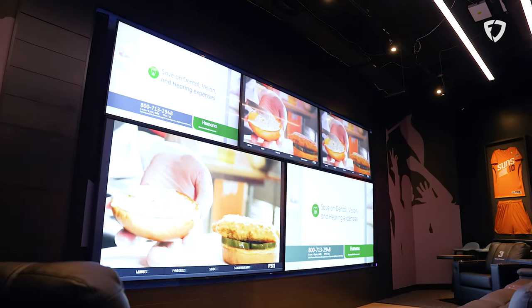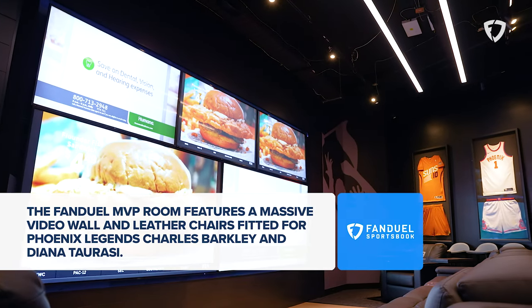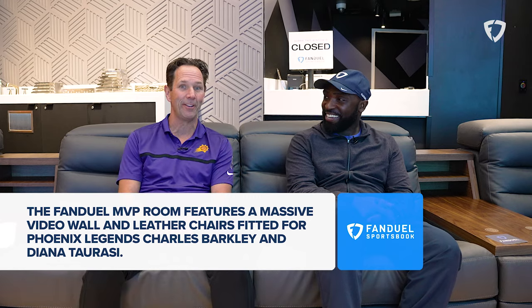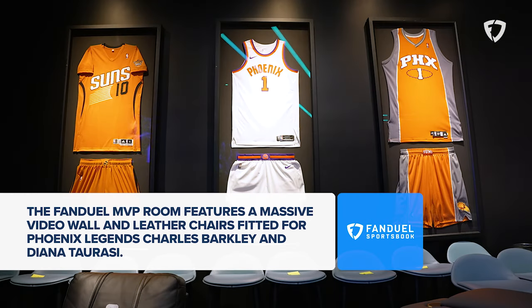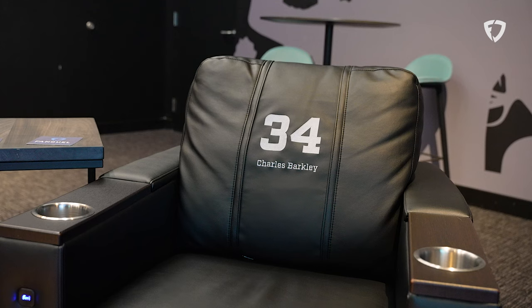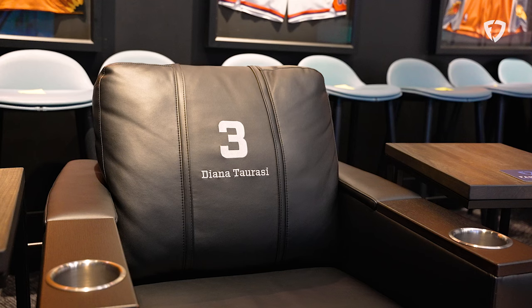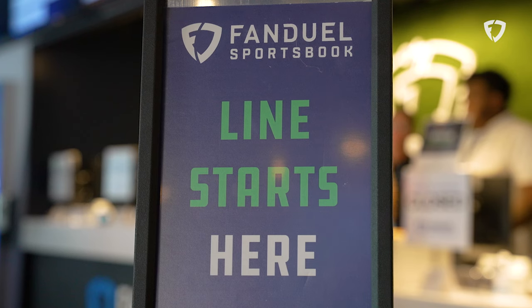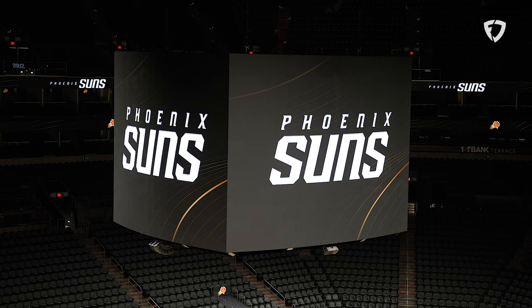This area right here is for the high roller. If you know people, you can get into this MVP room in the FanDuel Sportsbook. The most comfortable chairs, video screens right in front of you — this is where you can really relax. If you don't want to be with the crowd out there hooting and hollering, you can do it here on your own. It's got specialized chairs with Charles Barkley's number on it, number 34, and even one for Diana Taurasi, number three. You could spend an entire day here, even on an off day for the Phoenix Suns.